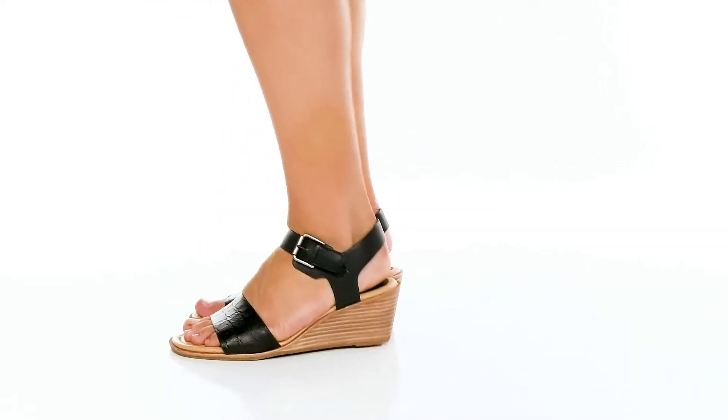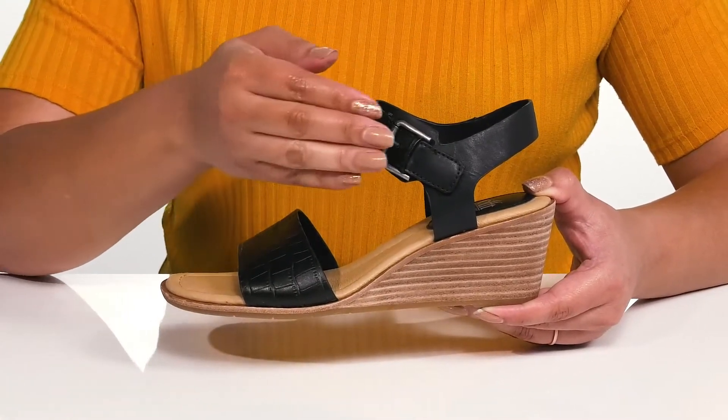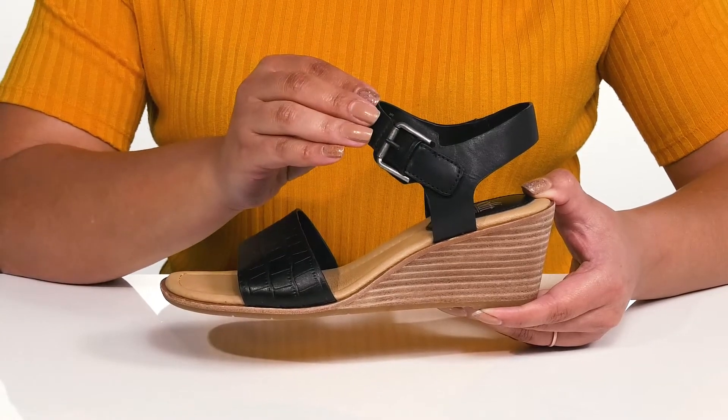Enjoy lavish comfort and style with these cute shoes by Soft. They feature a leather upper with an open-toe silhouette and a strap that wraps around the ankle with an adjustable buckle closure to give you a secure and custom fit.